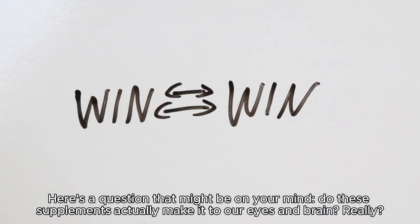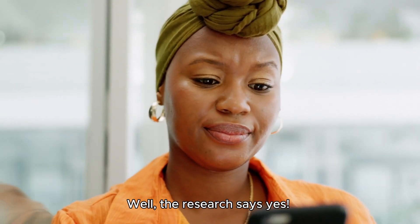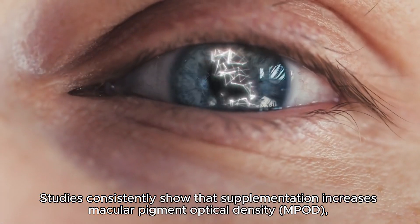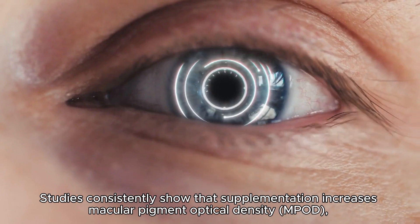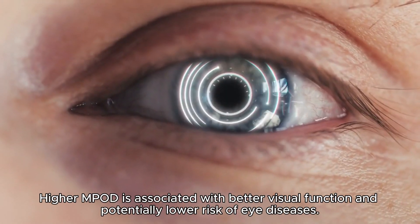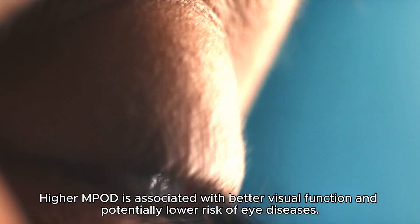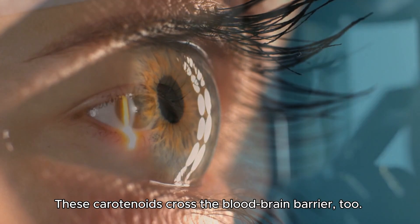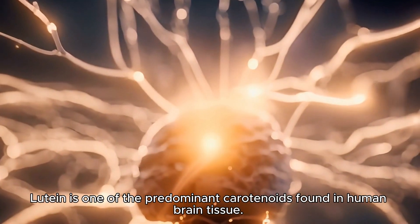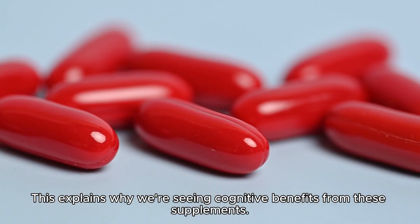Do these supplements actually make it to our eyes and brain? Research says yes. Studies consistently show that supplementation increases macular pigment optical density, or MPOD — a measure of lutein and zeaxanthin levels in the retina. Higher MPOD is associated with better visual function and potentially lower risk of eye diseases. These carotenoids also cross the blood-brain barrier; lutein is one of the predominant carotenoids found in human brain tissue, which explains the cognitive benefits observed.